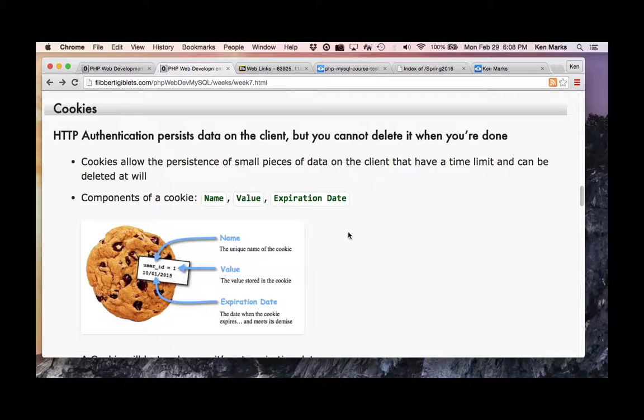HTTP authentication persists data on the client but you cannot delete it when you're done. So what do you guys know about cookies? Cookies are stored on the client computer. Is that a good thing? If I'm a web developer and I know what is secure, maybe.